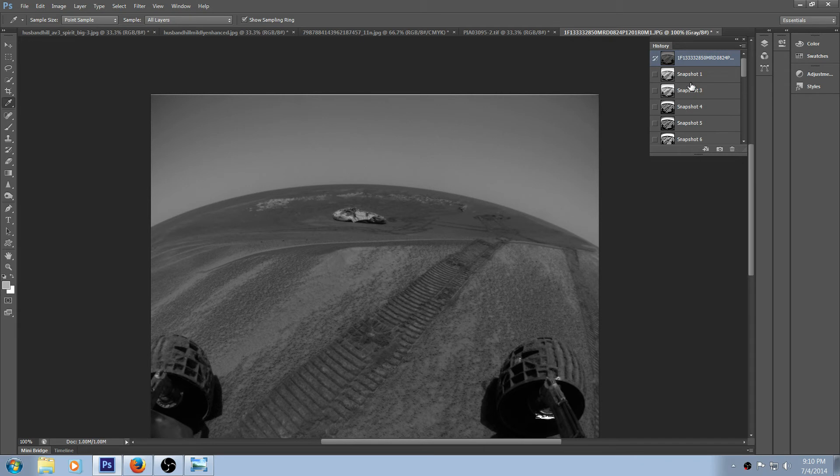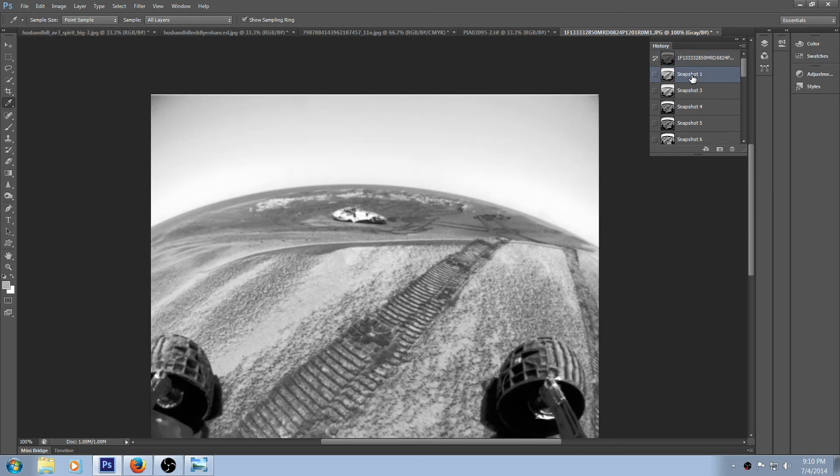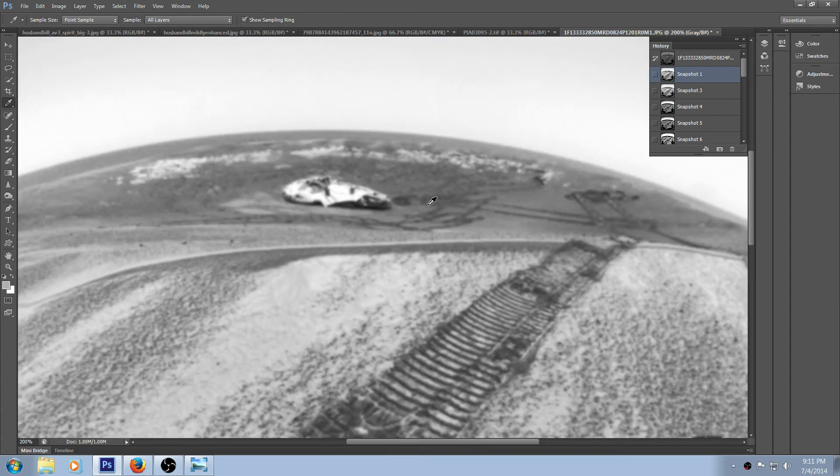Now you can see the actual wheel marks where this thing has gone — it went up to this rock and kind of went over here a little bit, looks like it stopped right around here. It was just stretching its legs so to speak, because when they land it does its own diagnostics and NASA has the rover look at itself to make sure it's not broken. That explains the first 58 days.